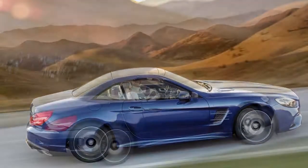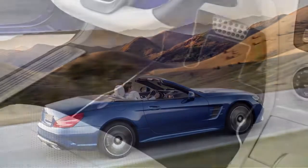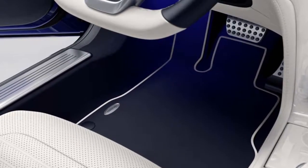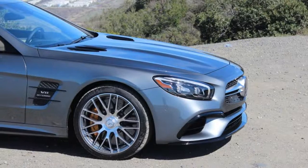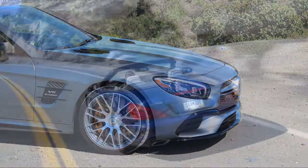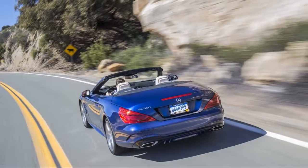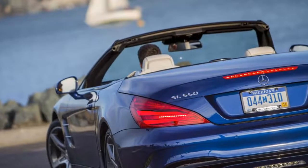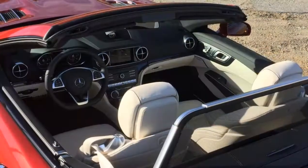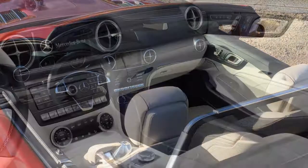Base SL450 models start at nearly $90,000 and can easily reach into six figures with a V6. Top-of-the-line Mercedes-AMG SL65 models command more than $220,000 for V12 power and boulevard supremacy. We rate the line at a 7.6 overall.